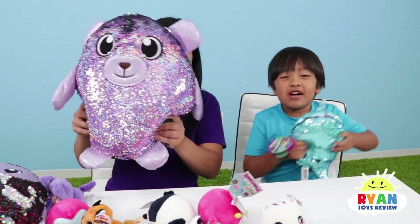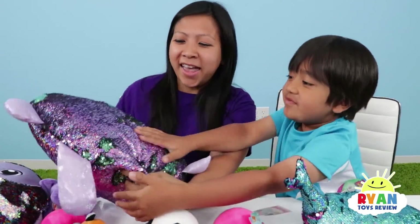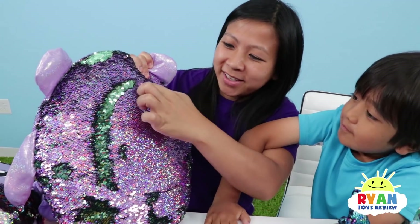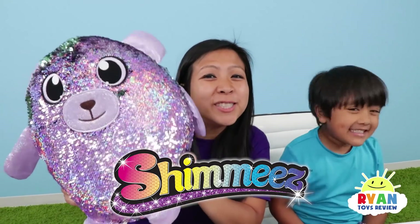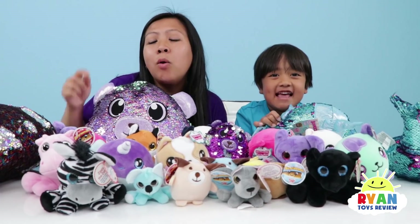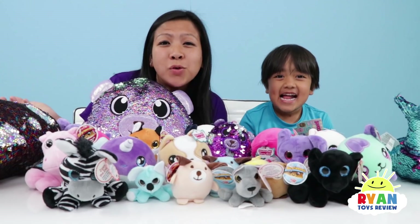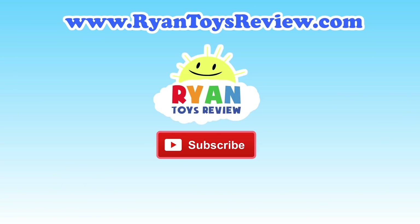The shimmies are so much fun too — they're so sparkly and shimmery! It's so cool that you can add all the different patterns and sequins on the back. Shimmies are available this fall! Thank you so much for watching! Please let us know which one of these shimmies, Surprisimals, or Squeezimals is your favorite — which one will you get? Thanks! Please click on one of these videos for Ryan Toy Review and more fun!